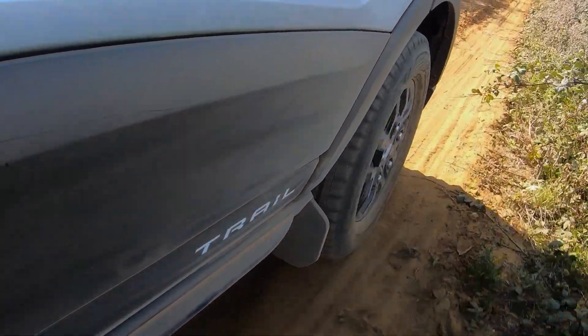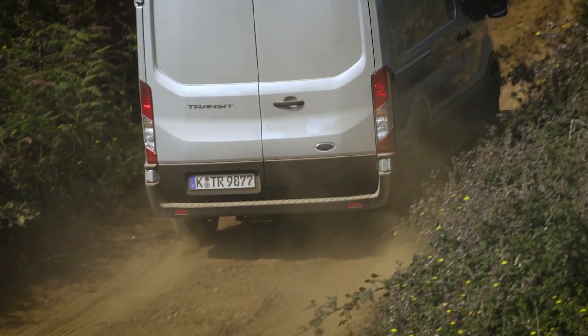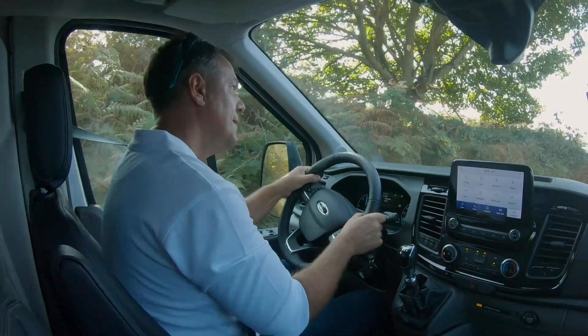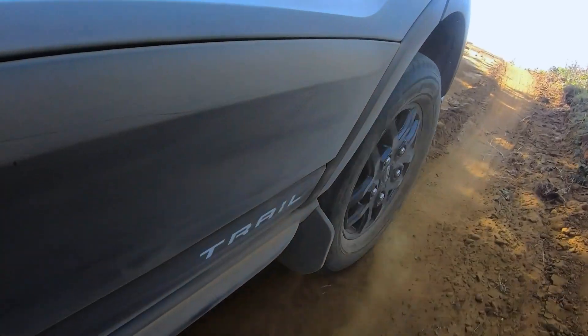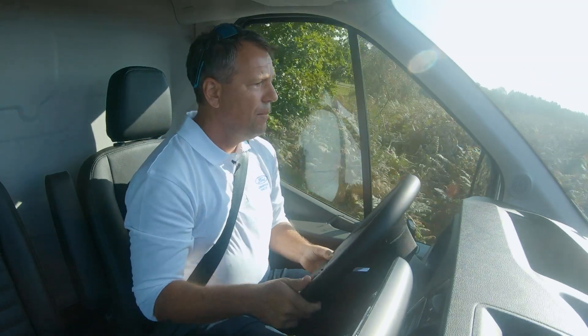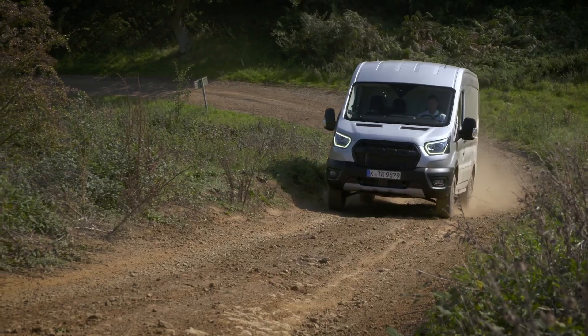I can immediately feel both axles are pulling, trying to find the grip in there. Wheel speed is much faster than vehicle speed — as you can hear it now — really trying to find traction and bite in, and it's really confident.